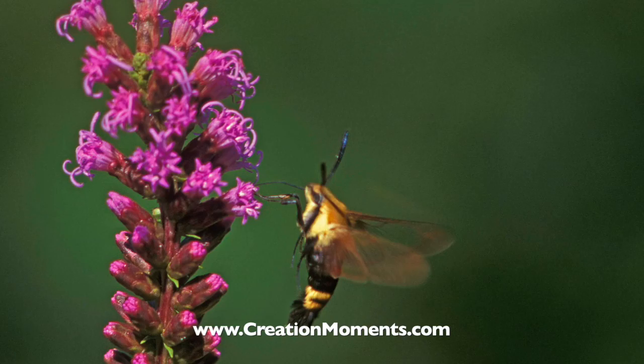Support us online at creationmoments.com/donate. For Creation Moments Minute, I'm Darren Marlin.